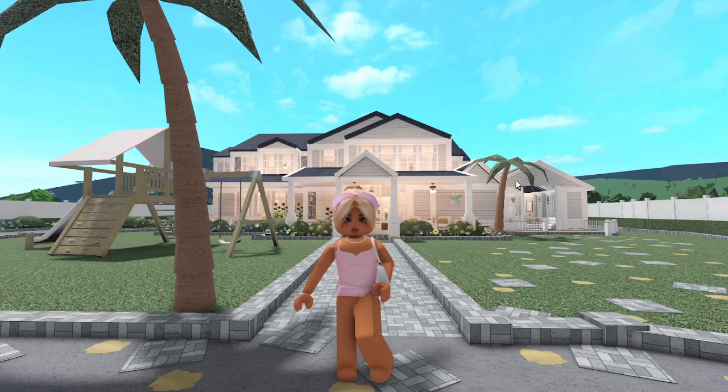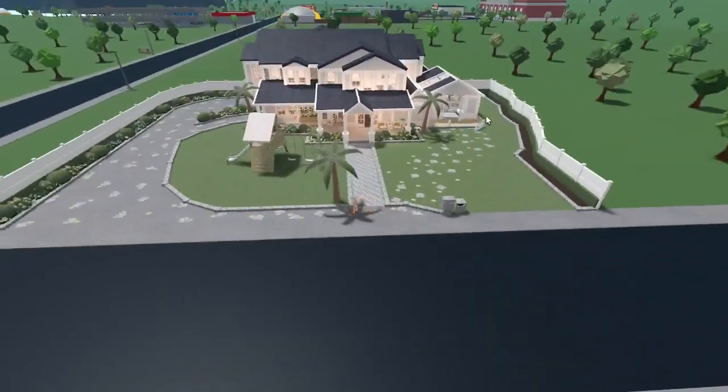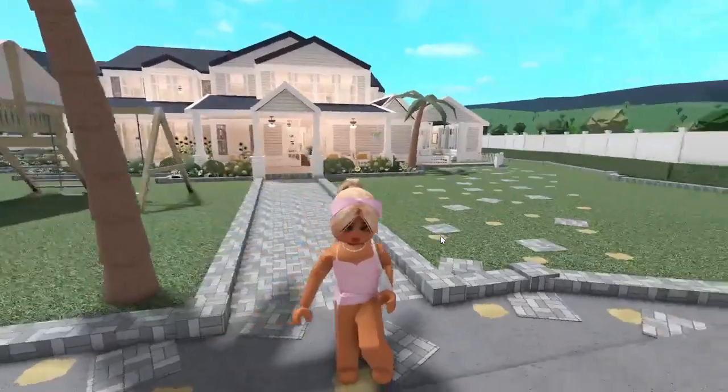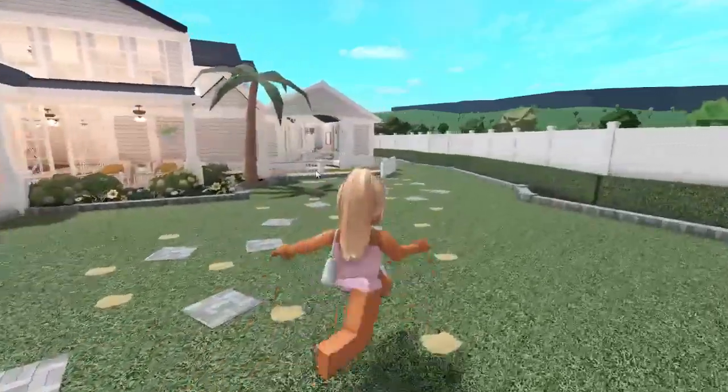So this is our new house basically. We moved in about a month or two ago — maybe at the end of July or the beginning of August. I've done some things and it's kind of different, but yeah, I'm gonna be giving you guys a house tour of it, so let's get into it.